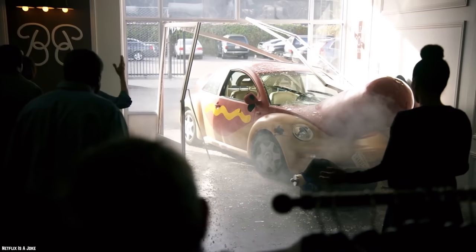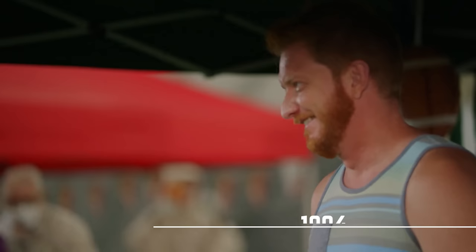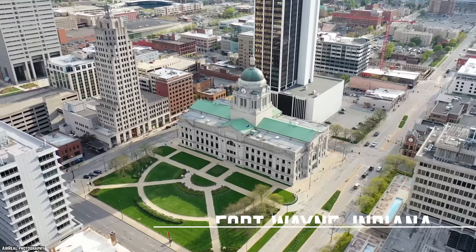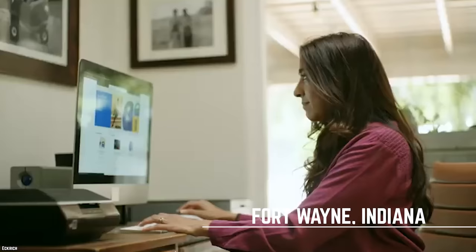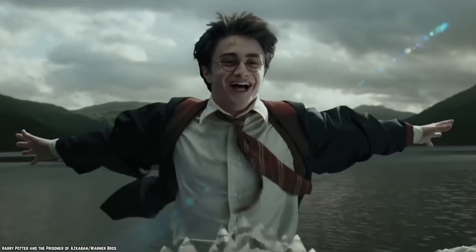Ekrik Cheese Hot Dog. Ekrik has been selling meat products since 1894, when Peter Ekrik opened a meat market in Fort Wayne, Indiana. The business grew steadily, and by 1932, Ekrik was selling his products all across America.